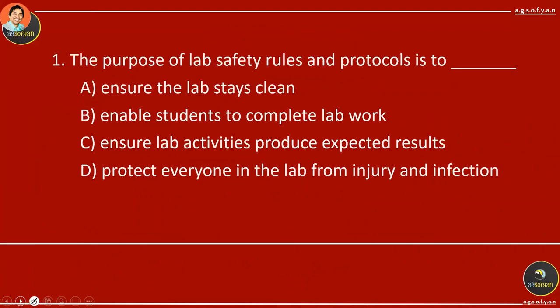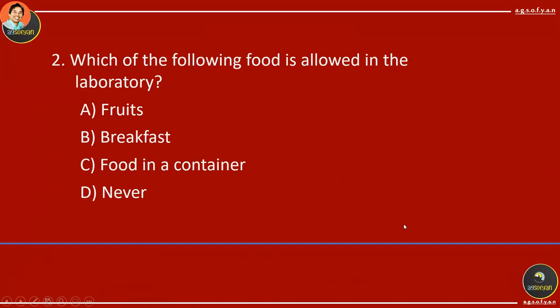We start with number 1: The purpose of lab safety rules and protocols is to protect everyone in the lab from injury and infection. That's the main objective of the rule. Number 2: Which of the following food is allowed in the laboratory? The correct answer is never. Never bring food and drinks into the lab.